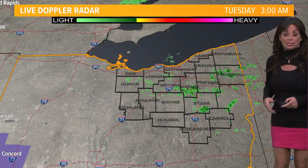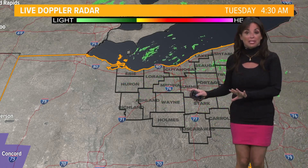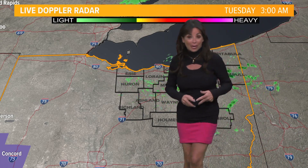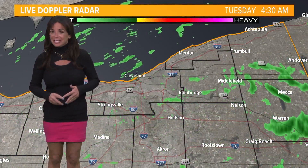We do have scattered showers across some of northeast Ohio as we anticipated. Drier to the south and west, with patchy fog around this morning — a couple of things working to slow things down a little bit for your drive. But at least it's rain. It's not ice. It's not snow.